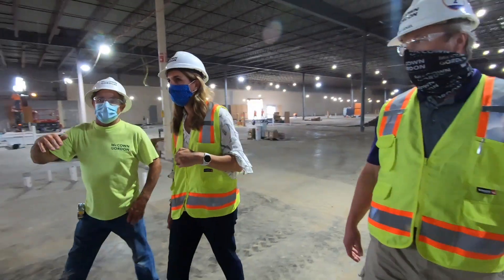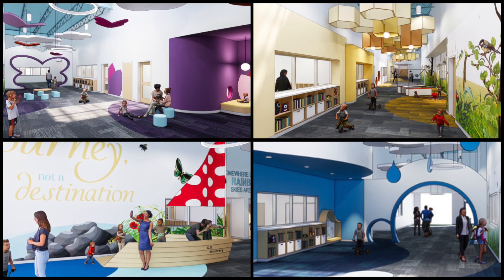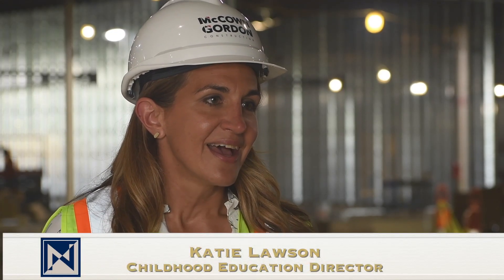Katie Lawson is the director of the Early Education Center, which will give students a solid foundation for learning. We want to make sure that we're providing students the opportunity to really have the most well-rounded experience, so they have that social, emotional, and some of those pre-academic skills.